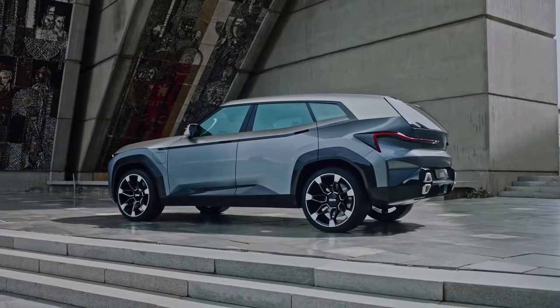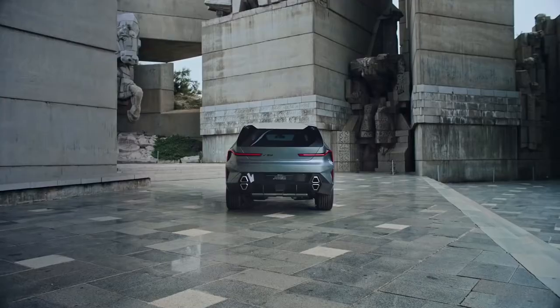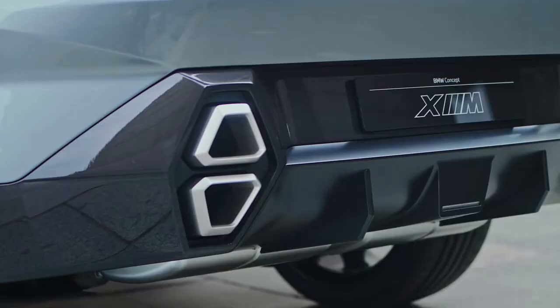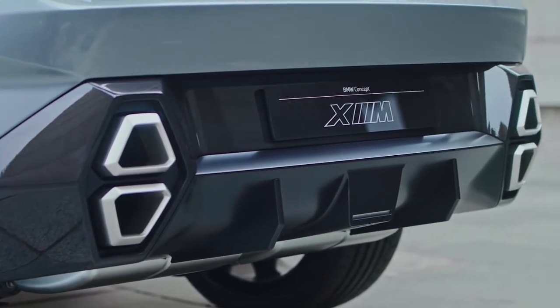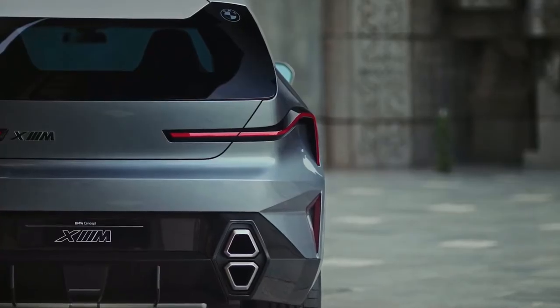What is also very important for every M car is the layout of our exhaust pipes. It's very typical for BMW M to have these four exhaust pipes, always two on each side. We made it so the car has more presence and is more vertical — we aligned them in a vertical way, and also not round. They bring a very nice signature to the back.